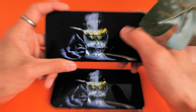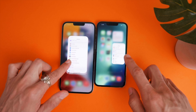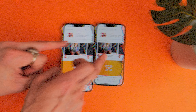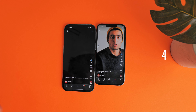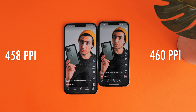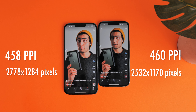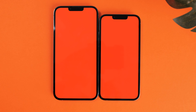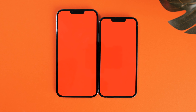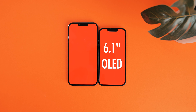Both phones support an identical peak brightness of 1,000 nits — 1,200 nits with HDR content — the same adaptive 120Hz high refresh rate, and similar pixel density of 460 ppi on the iPhone 13 Pro while a slightly lower 458 ppi on the iPhone 13 Pro Max, with almost the same display resolution. But wait — what's the difference regarding the displays? You guessed it: it's just the size. The 13 Pro has 6.1 inches while the 13 Pro Max has 6.7 inches.